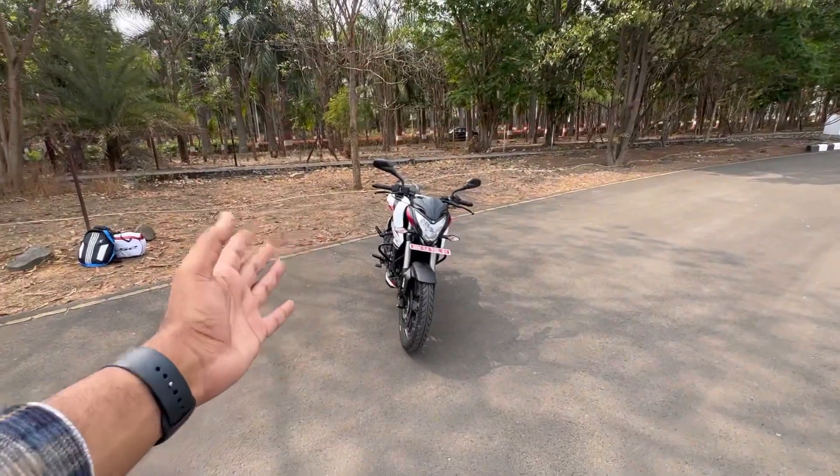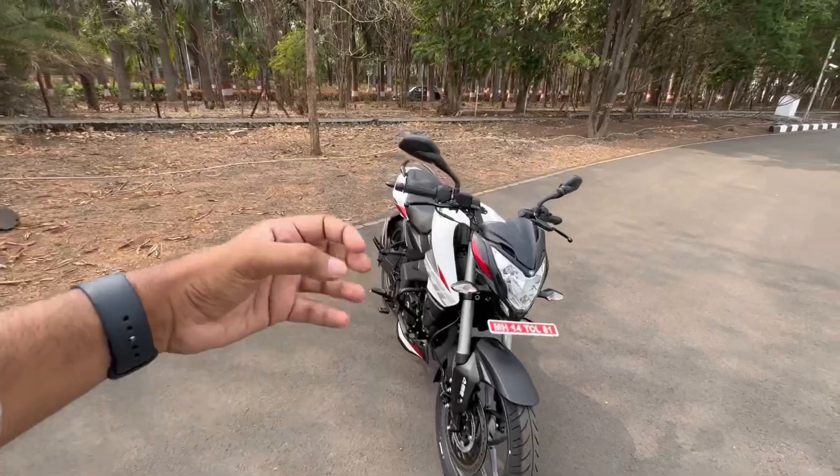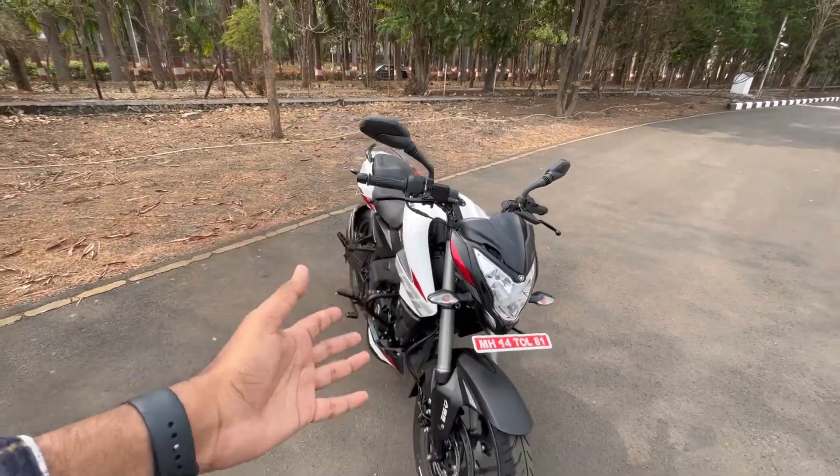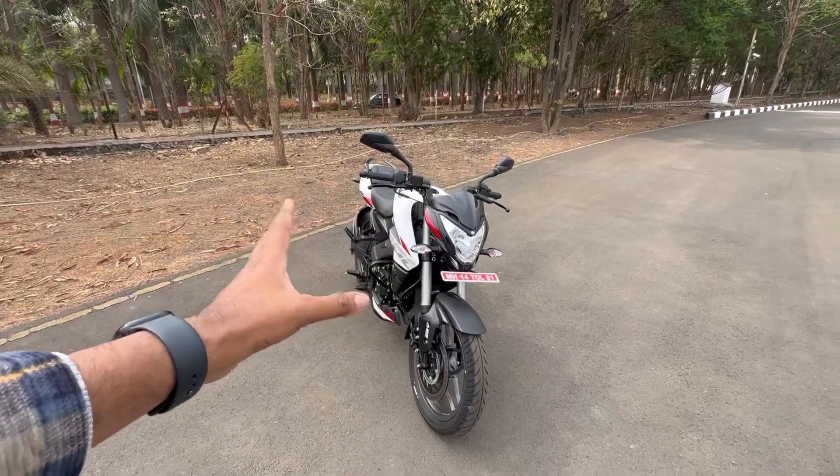First things first — this bike comes in two colors: one is white and the other is black. The price has increased by almost Rs. 7,000. It costs Rs. 1,47,000 at a showroom here in Pune.